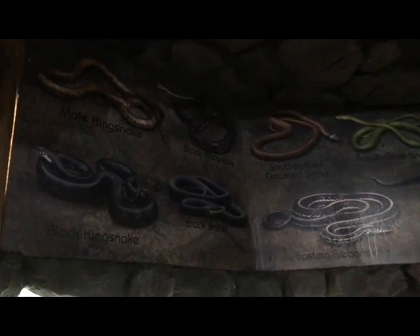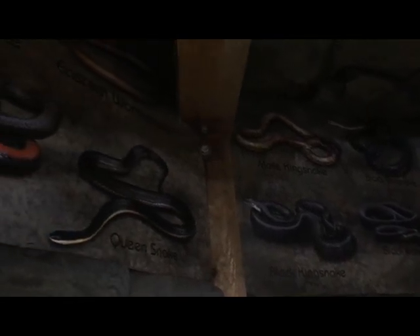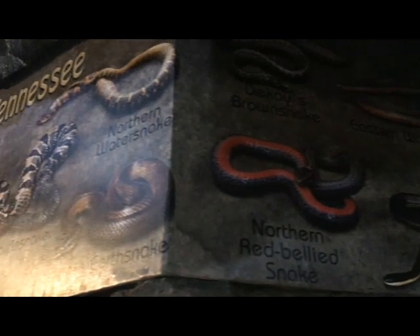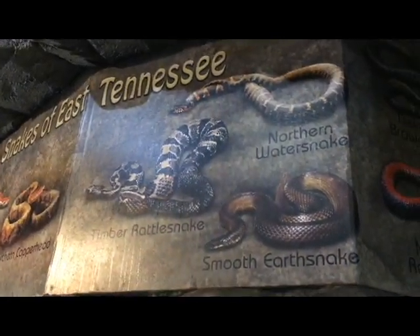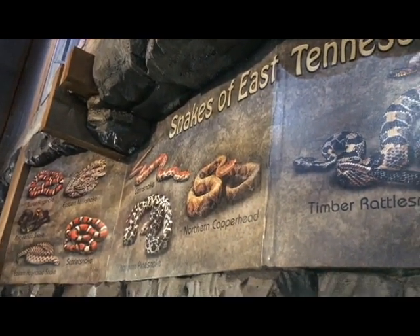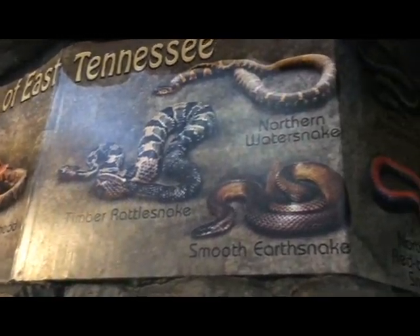Of the 23 different species of snakes here in East Tennessee, we have two that are venomous. A venomous snake is different than an organism that we would call poisonous. Something that is poisonous, you have to touch it to get the chemicals absorbed into your skin, like poison ivy, or you ingest it, like a poisonous mushroom.